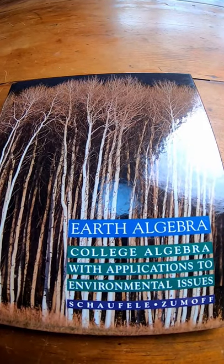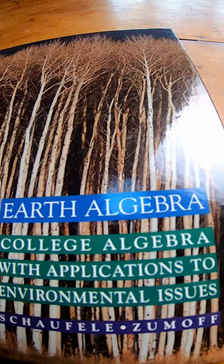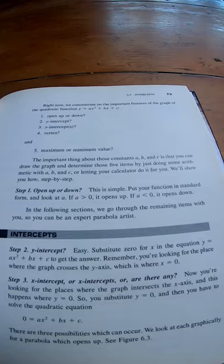This is an algebra book with applications to environmental issues. It's called Earth Algebra — College Algebra with Applications to Environmental Issues. There you can see the names of the authors. It's a really interesting book, and it has a lot of really cool applications to environmental science.